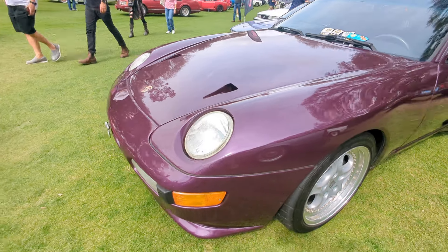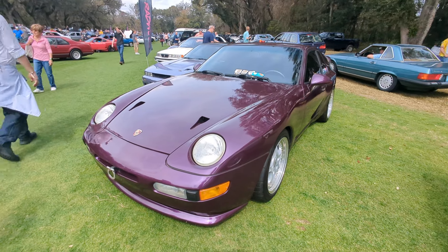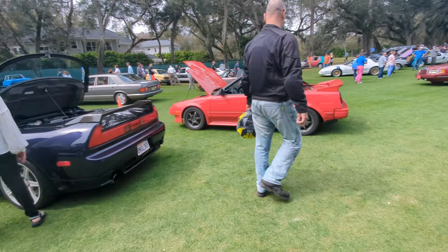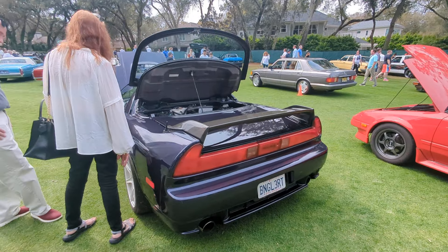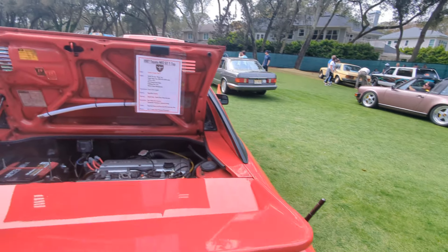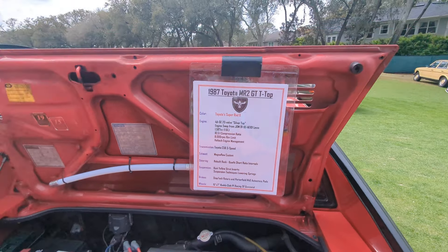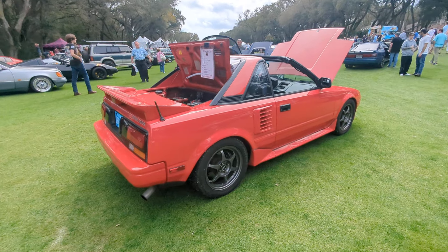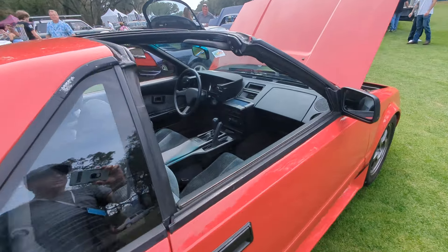A purple 968 — holy crap, that is beautiful. Got to be modified by somebody. Let me make sure I've shown you everything in this line. Very cool. 80s MR2 — '87, it's the first edition. Twin cam, look at that. Just as cool as it gets. These are incredible cars.